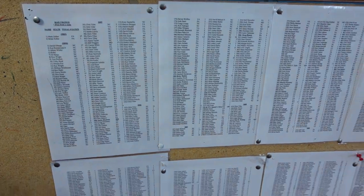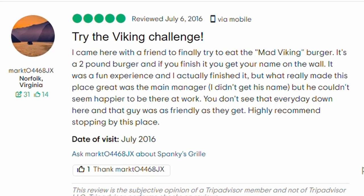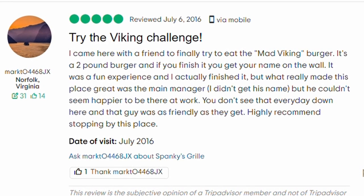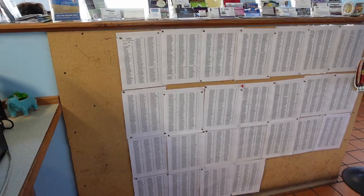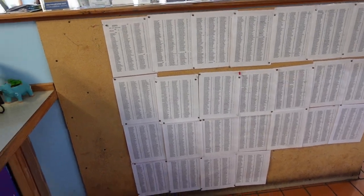He even told me about a food challenge they have there — I'm going to recommend trying this only if you're a savage. For a goof they created a two-pound burger challenge called the Viking Burger. It's on the menu and they've sold over 4,000 of these over the last 20 years. It's gotten to the point where they now tally up the winners per state. At the end of the season they'll tally up per state how many people have completed the challenge, and then that state is the winner of the Spanky's food challenge.